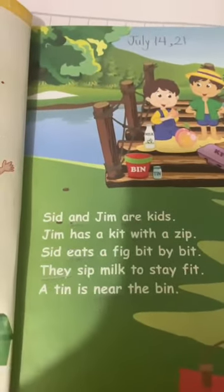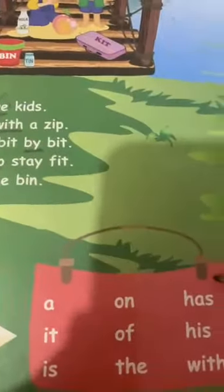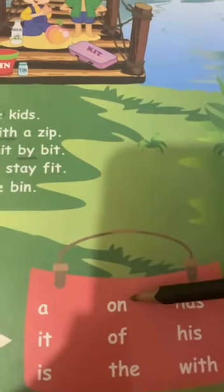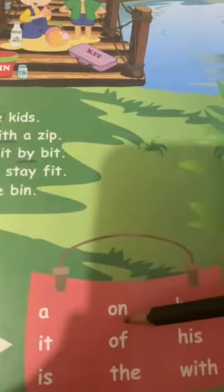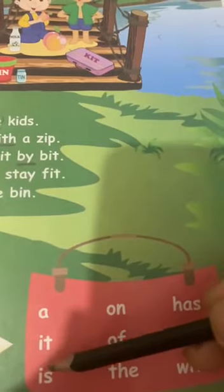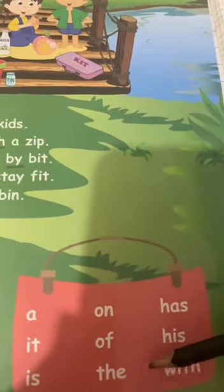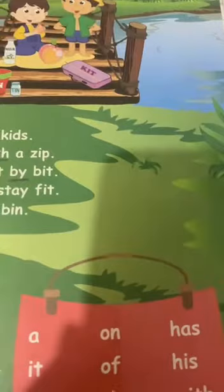Page number 33, here are some sight words. Learn these spellings: on, has, it, off, his, is, the — T-H-E sounds — and with, we.